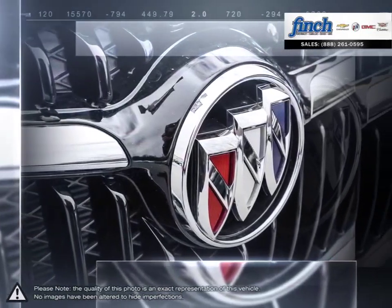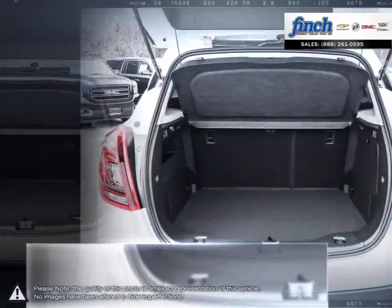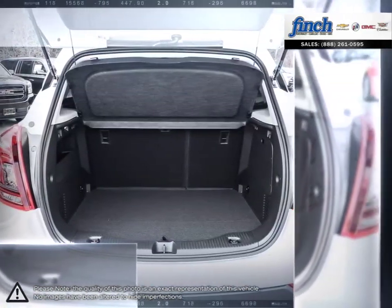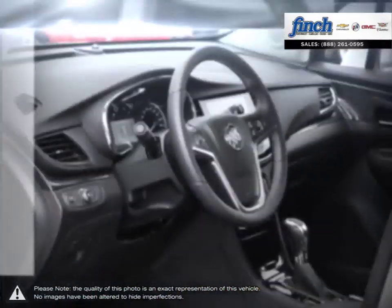The Encore is the ideally-sized crossover for modern life. It uniquely combines efficient and versatile design with luxury style and technology. The result is a vehicle perfectly suited to an active, spontaneous lifestyle.